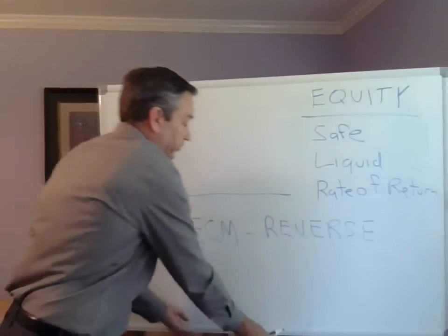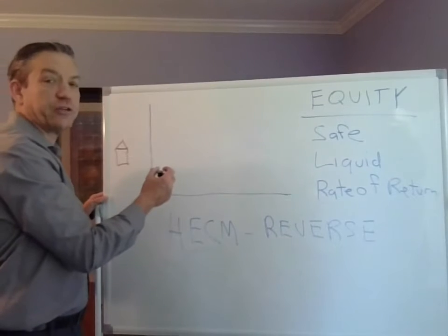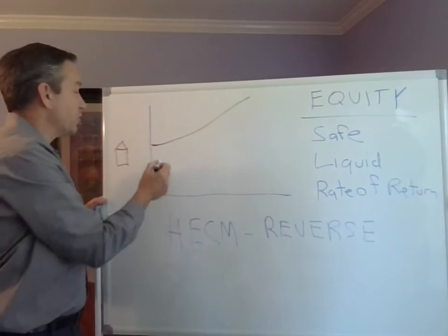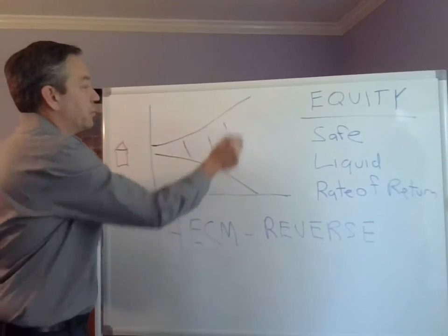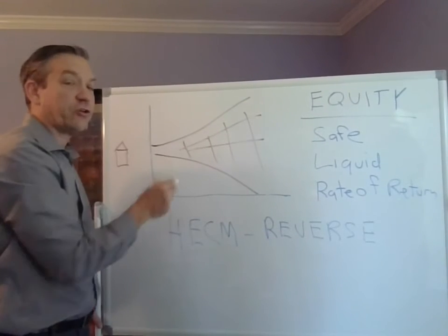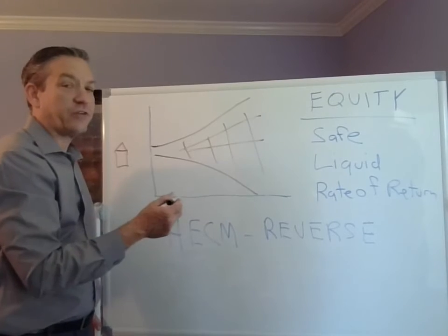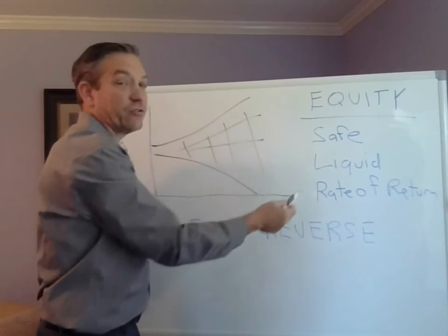Let me give you a quick example. Here we have our house. You buy a house and it typically goes up in value over time. You have a mortgage, and over time the mortgage gets paid down. All this in the middle is your largest asset — this is the home equity. For most people, this is our largest asset, likely half a million dollars, maybe even a million dollars. And the question again is: is it safe? Is it liquid? Is there a rate of return? And again, the answer is no.